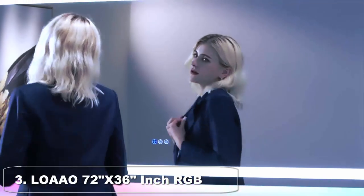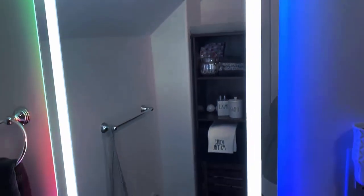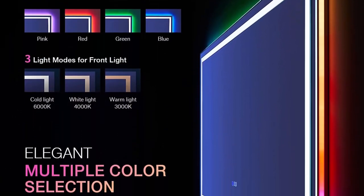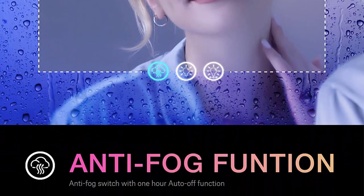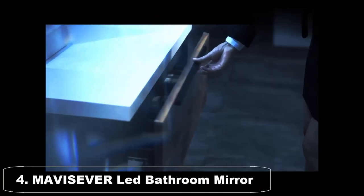Top 3: OAO 72x36 Inch RGB LED Bathroom Mirror with Lights. The OAO 72x36 inch RGB LED bathroom mirror with lights is a luxurious and modern addition to any bathroom, designed to provide exceptional lighting and color options, making it easy to create the perfect ambience. One standout feature is its RGB LED lighting system — with a simple touch of a button, you can change the color of the lights to create a variety of moods and atmospheres, whether you want a relaxing spa-like environment or a vibrant and energetic atmosphere. The LED lighting is also energy efficient, helping reduce energy bills and making the mirror more environmentally friendly.